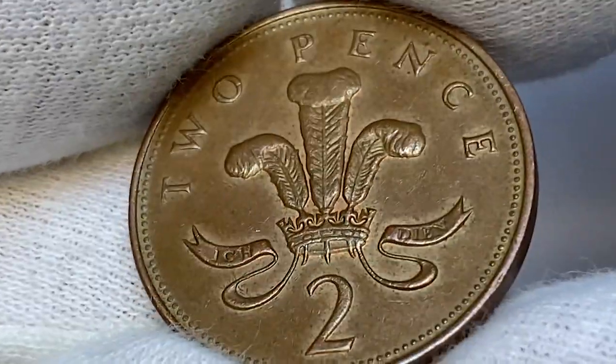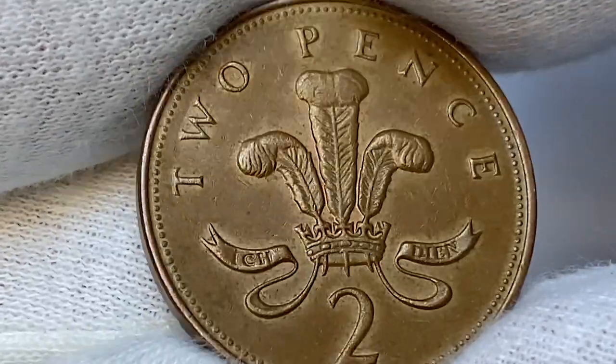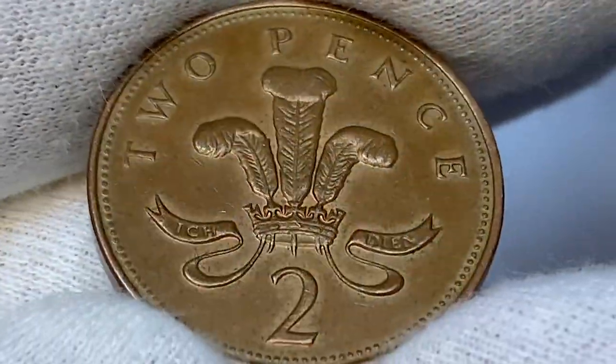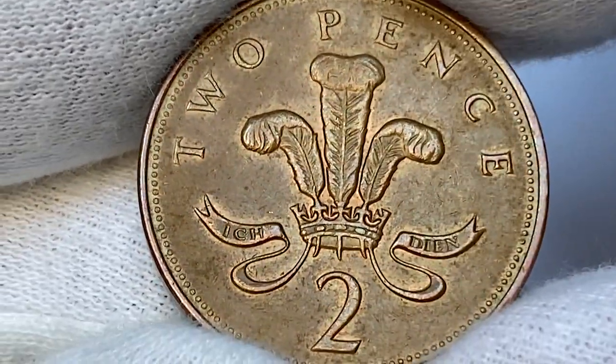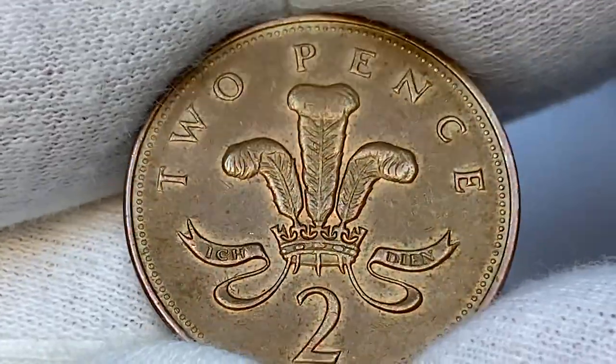The reverse side of this two pence has much better and brighter appeal — the strike is bold here as well, with no mentionable wear on high points. At circulated grades, copper-plated steel two pence are worth just face value, as the mintage is more than 496 million coins made by the Royal Mint and they are yet in circulation.